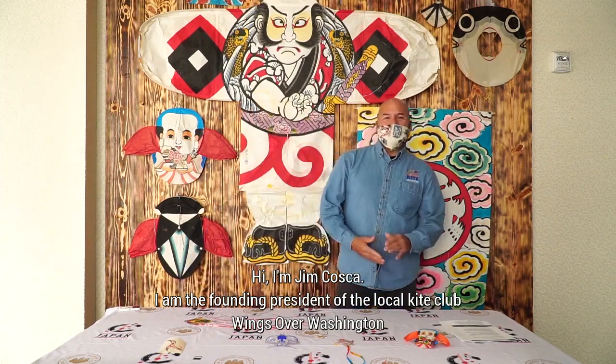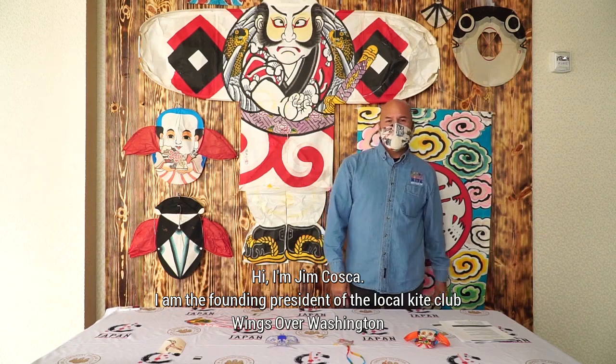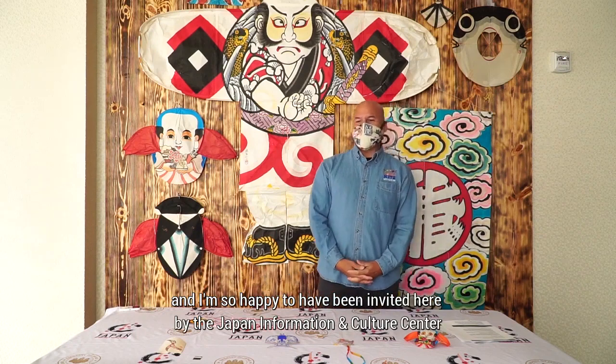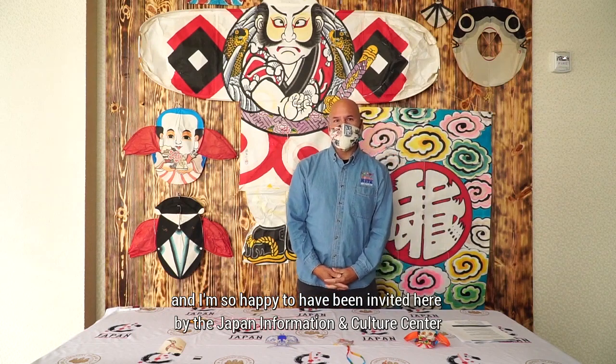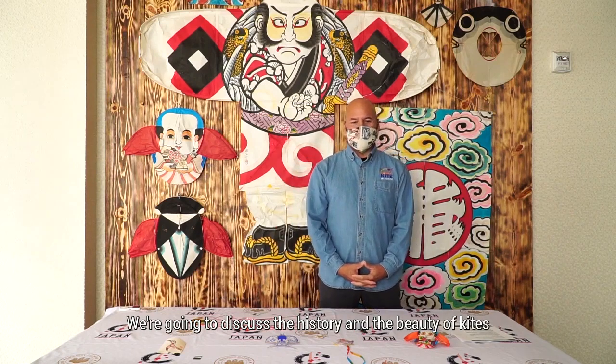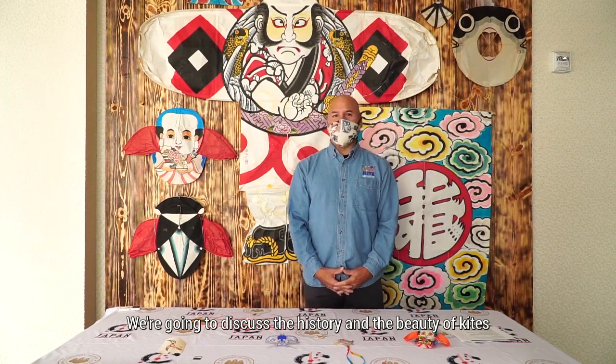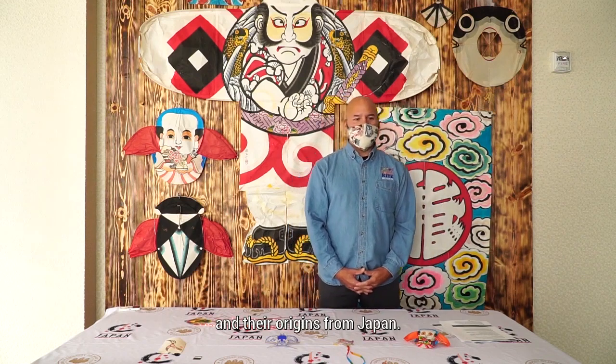Hi, I'm Jim Bukosuke. I am the founding president of the local kite club, Wings River, Washington, and I'm so happy to have been invited here by the Japan Information and Culture Center to be a part of this presentation. We're going to discuss the history and the beauty of kites and their origins from Japan.